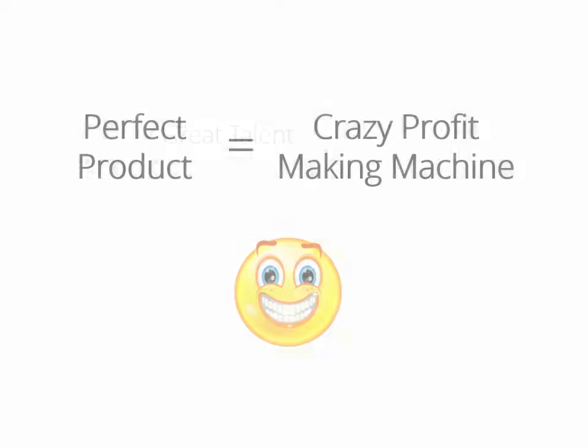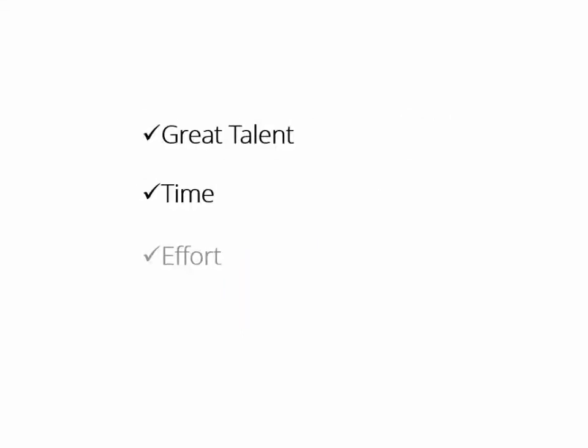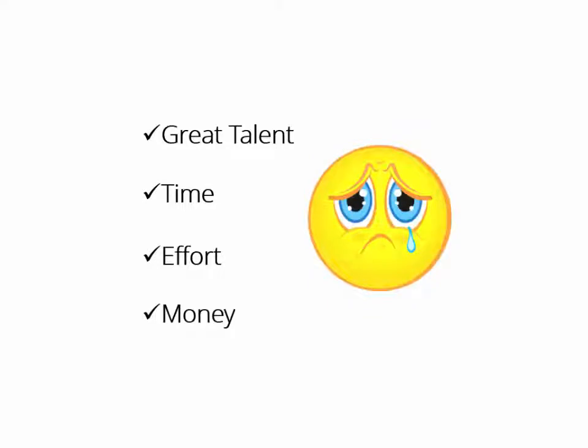But creating a product takes great talent, a lot of time and effort, and of course thousands of dollars. I know you agree with me 100% on that.